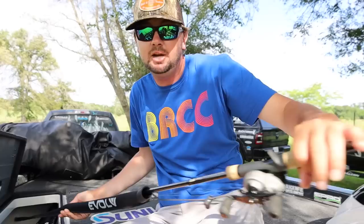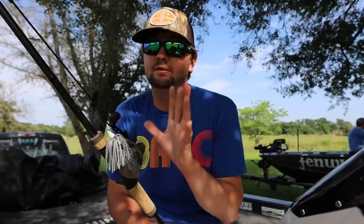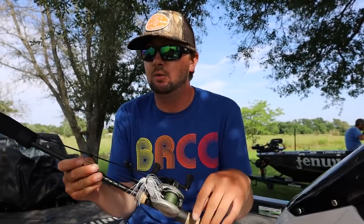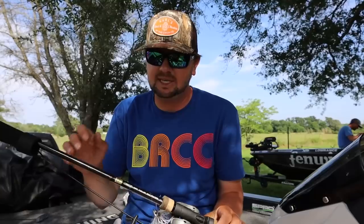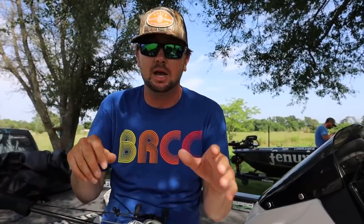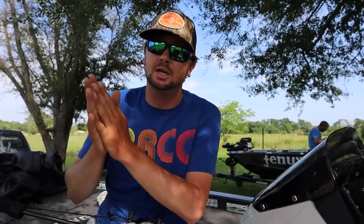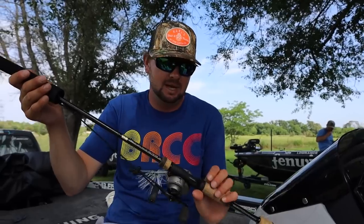Number two targets the shad spawn big time — this is a swim jig. This is a new one from Untamed Tackle called the Apex. This is on 60-pound Sunline SX1 braid — some of the softest braid, throws best when it's brand new. This is a seven-foot-three medium heavy rod with a 7:1 gear ratio reel. The reason I pick a swim jig is those shad are still shallow a lot of times in May — you can catch them around boat docks, grass, rock, everything. This one is a 5/16 size and I'm targeting the shad spawn anywhere I've seen shad lingering.